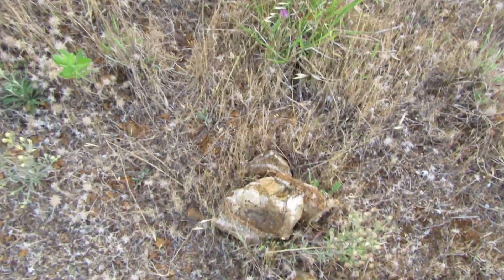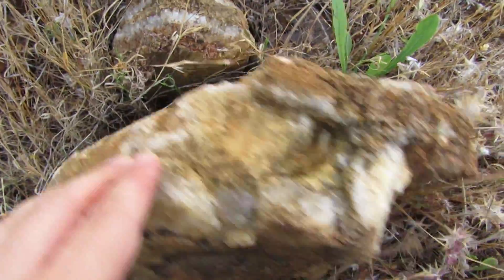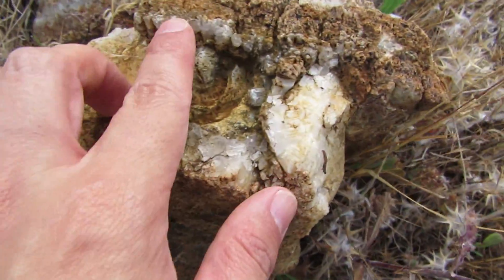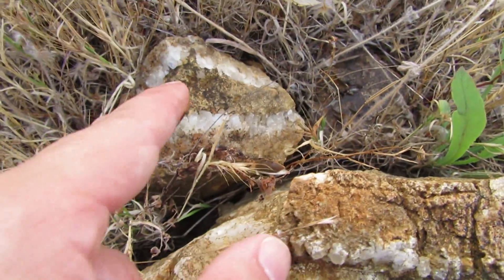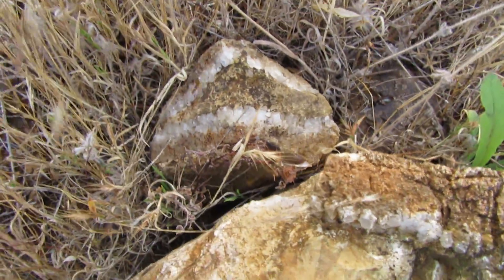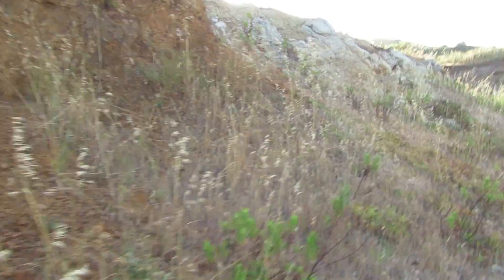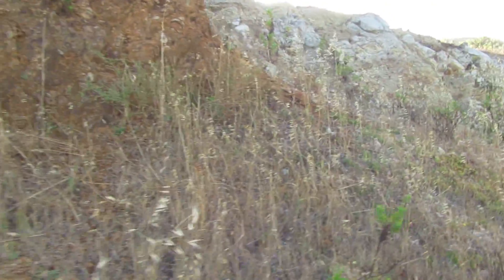There is some quartz laying around here, and this is a large chunk — it looks like teeth, but it's quartz. So far I wasn't able to find anything special.